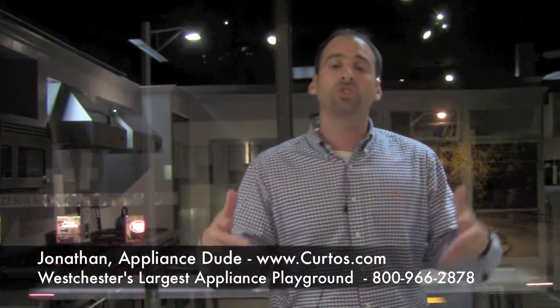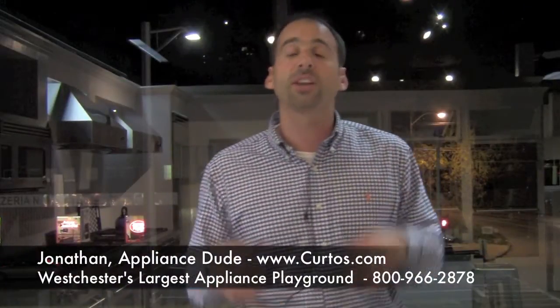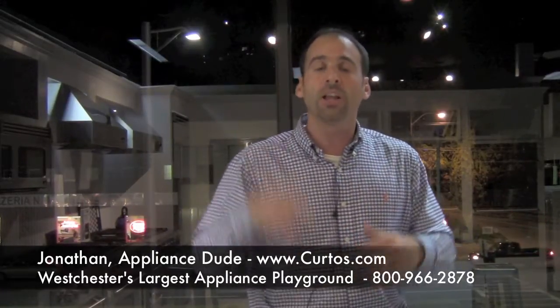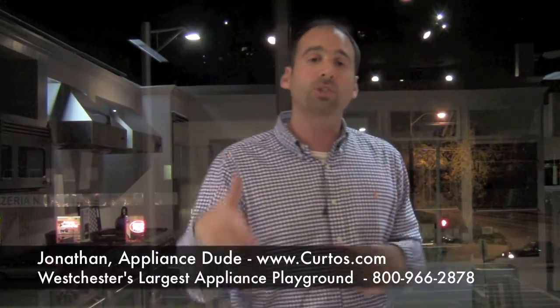Welcome. I am the Appliance Dude, otherwise known as Jonathan here at Curtis in Westchester County, coming at you from the largest appliance showroom in Westchester County, the Bronx, and Manhattan.